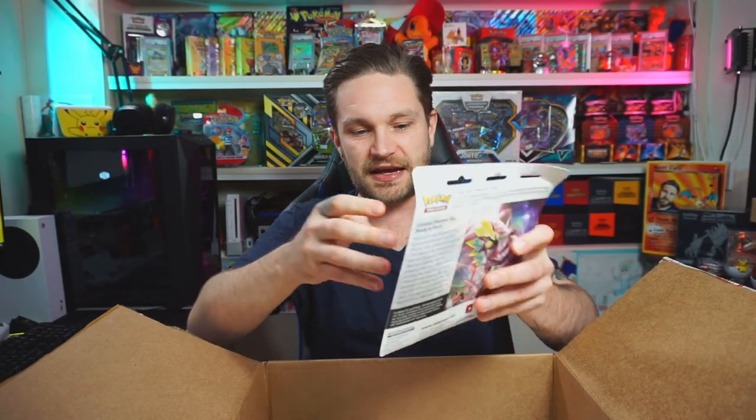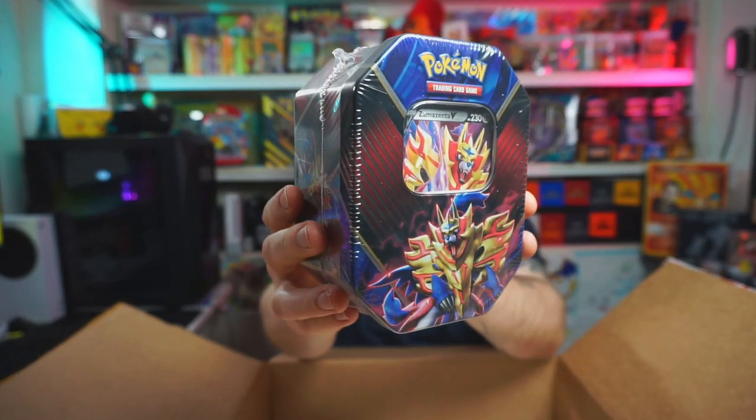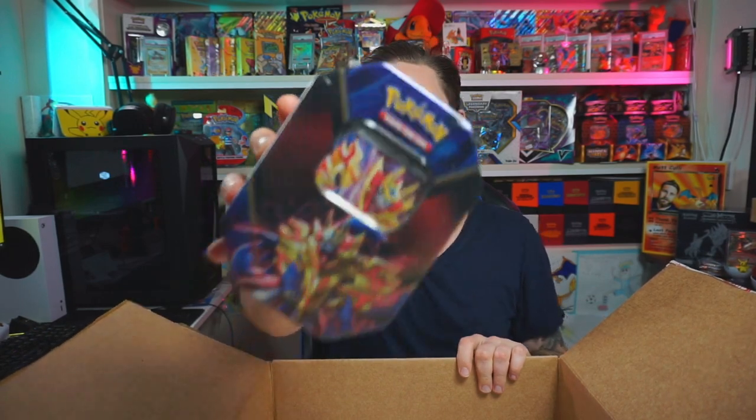Next we have a Rebel Clash triple blister — that's a candidate to open at the end of this video, we'll see what else we've got. Then we have a Zamazenta premium tin. I'm not massive fan of these actually — I think they're quite readily available because they didn't have that much popularity. But the cards inside could be really good, so that could be a candidate for today too.